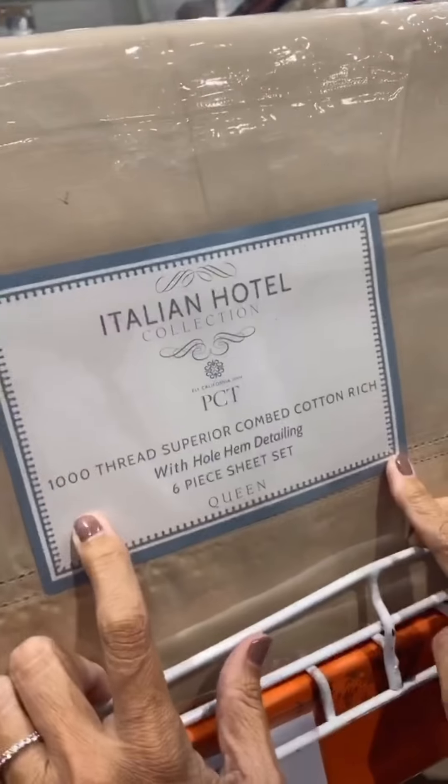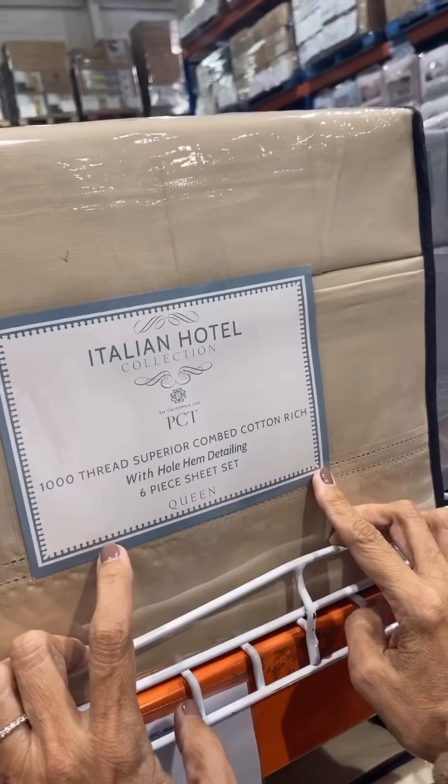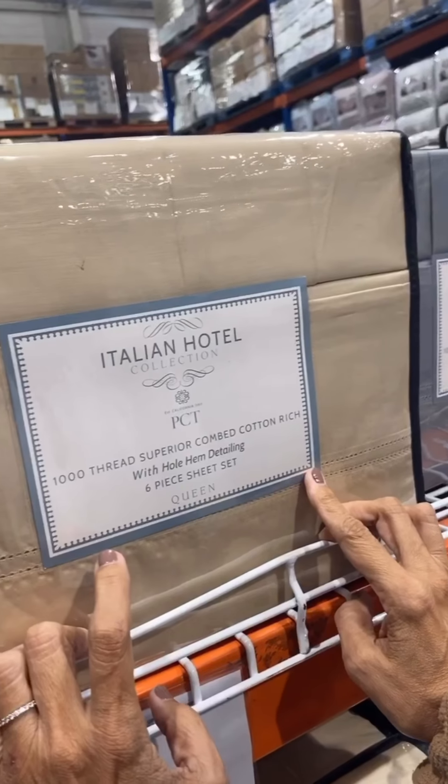I like this. 1,000 thread superior combed cotton ridge with whole hem detailing. Six-piece sheet set, queen size. Threshold organic.